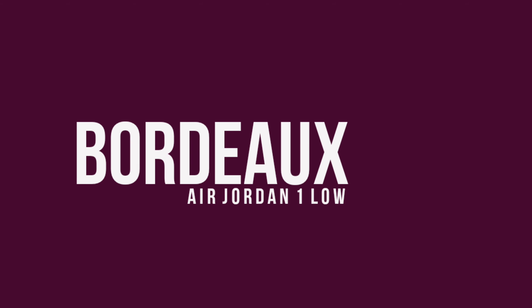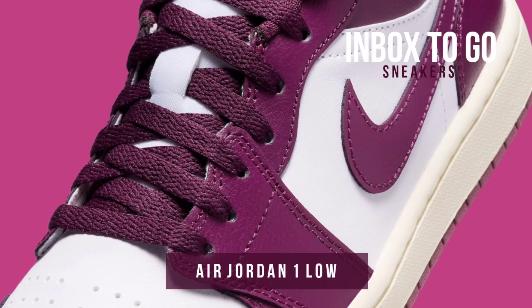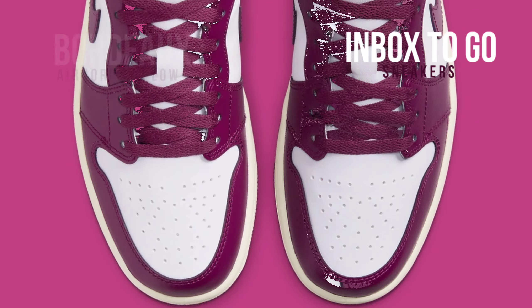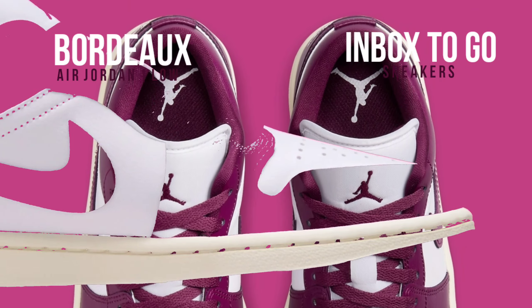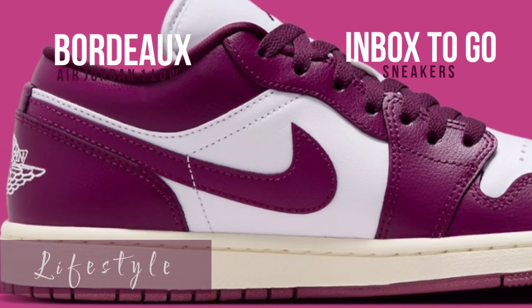Air Jordan 1 Le Bordeaux 2024 release information. The women's Jordan 1 Le Bordeaux is the newest addition to the Air Jordan 1's extensive colorway archive, highlighting the silhouette's timeless appeal and adaptability by appealing to a wide range of consumers with its ever-expanding color palette.